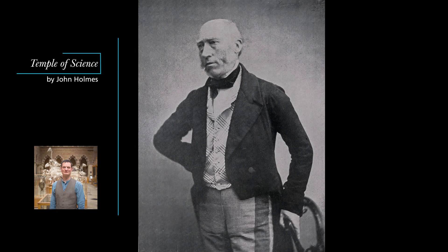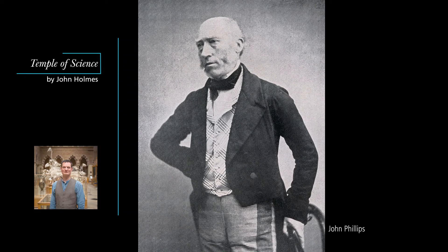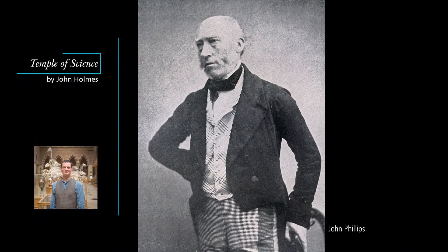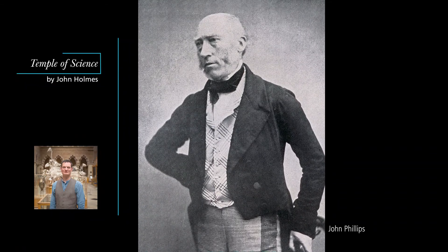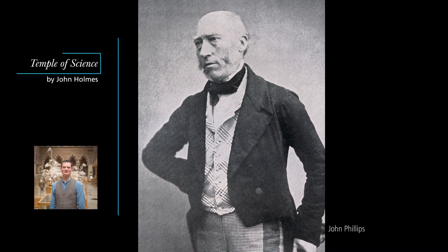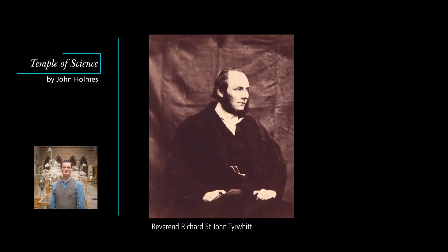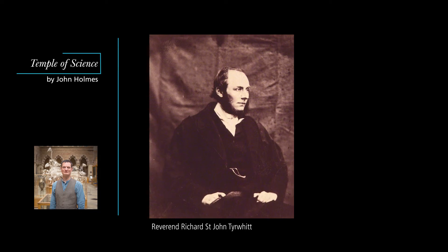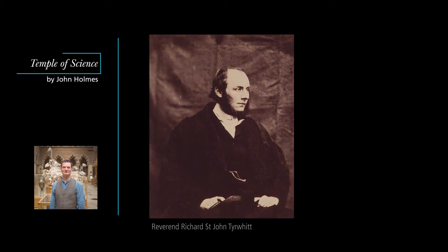The museum's first director, or keeper as he was called, was the geologist John Phillips. Phillips was committed to the use of art and architecture to teach science. As we saw in the last episode, he planned the decorative schema around the museum's central court, choosing the marbles for the columns, and which plants should be carved on their capitals. It must have been with Phillips's personal approval then, that the Reverend Richard St. John Tirrett painted two huge murals on the walls of the geology lecture room. Like so many of the people involved in designing and decorating the museum, Tirrett was a disciple of John Ruskin. It's not clear who chose the subjects for the two murals, but Phillips must have been consulted, and Ruskin too seems to have been involved.